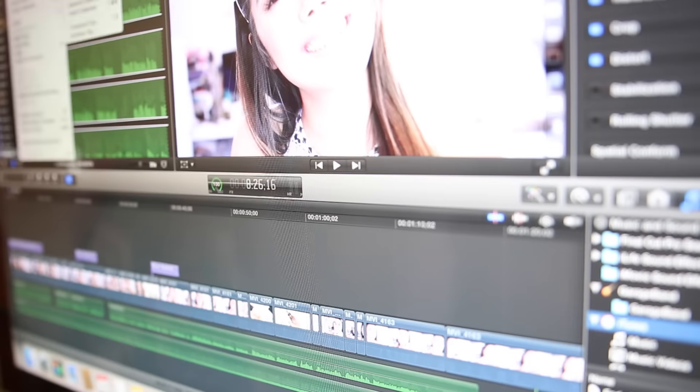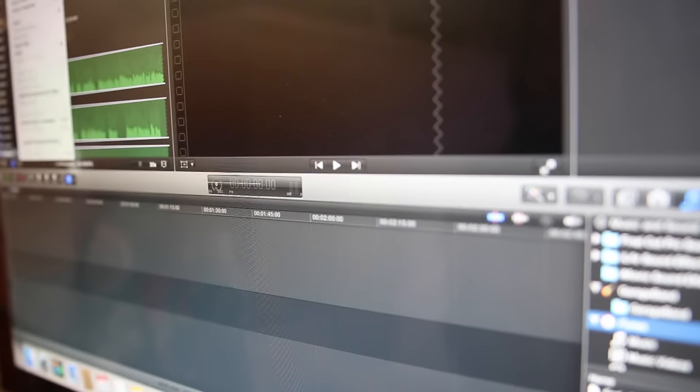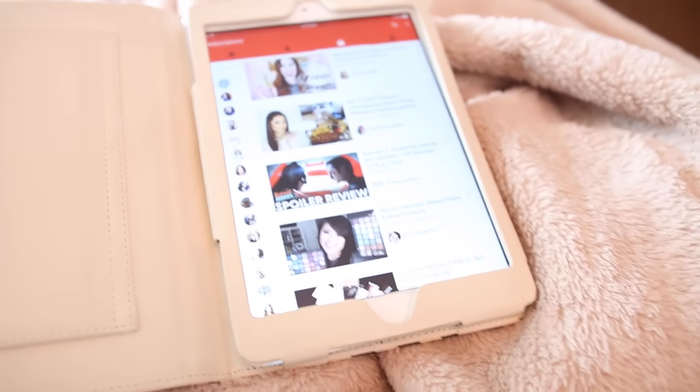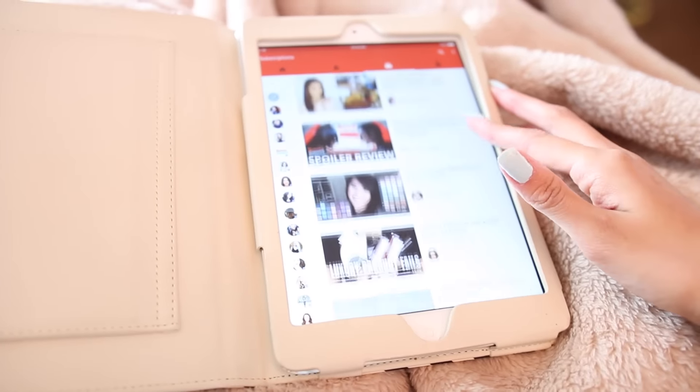I'm just editing and working on some videos for you guys. Then my cat showed up — she wanted some loving but she looks so annoyed by me. I'm also working on my planner, which I have not worked on at all — it's completely empty. Then I decided I was really lazy and just wanted to go on my iPad and look at some videos.